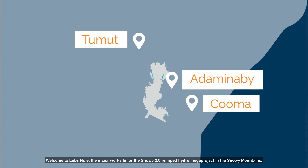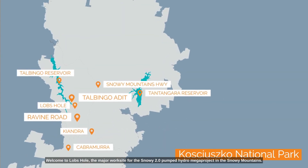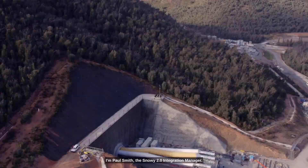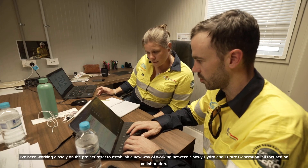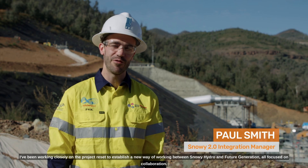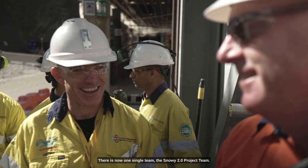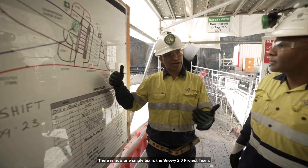Welcome to Lobs Hole, the major work site for the Snowy 2.0 Pumped Hydro Mega Project in the Snowy Mountains. I'm Paul Smith, the Snowy 2.0 Integration Manager. I've been working closely on the project reset to establish a new way of working between Snowy Hydro and Future Generation, all focused on collaboration. There is now one single team — the Snowy 2.0 project team.